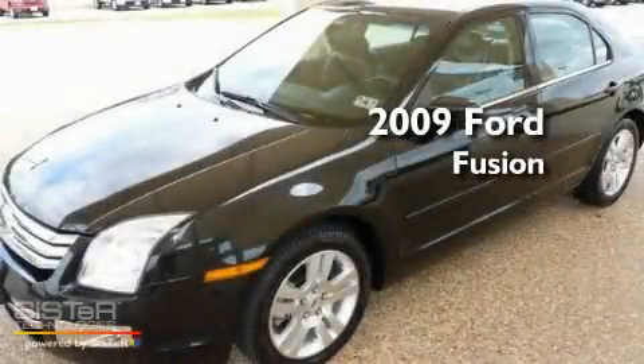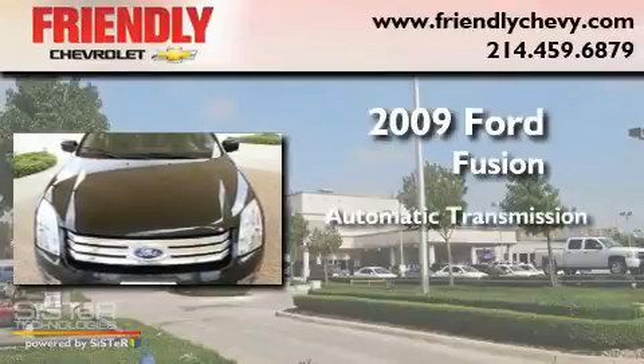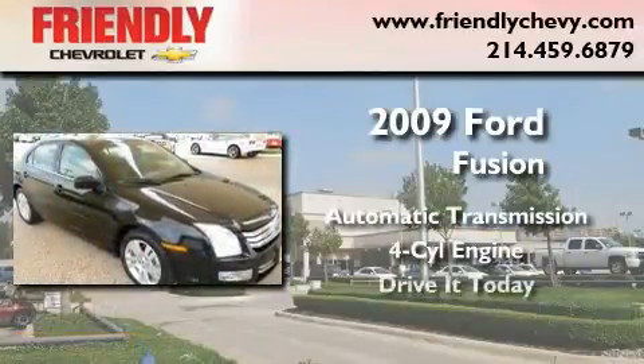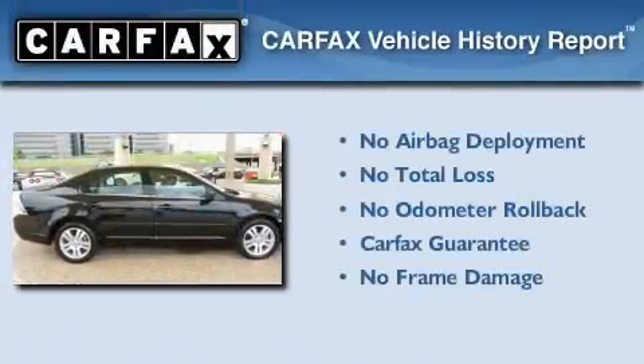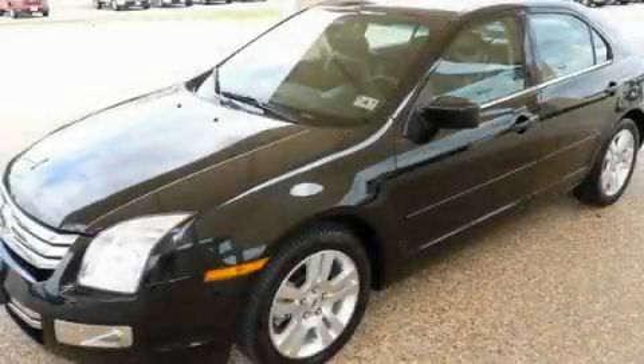This is a 2009 Ford Fusion. This four-door sedan has an automatic transmission and a four-cylinder engine. Not to mention that this Ford qualifies for the Carfax Buyback Guarantee. Stop by today and test drive this automobile for yourself.